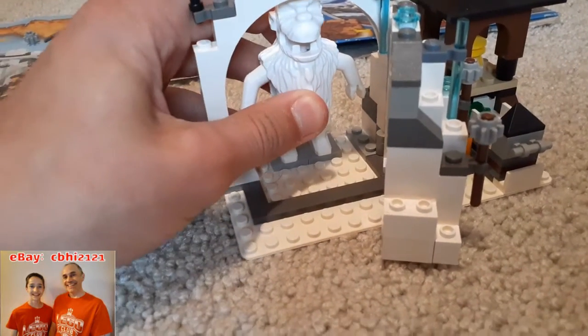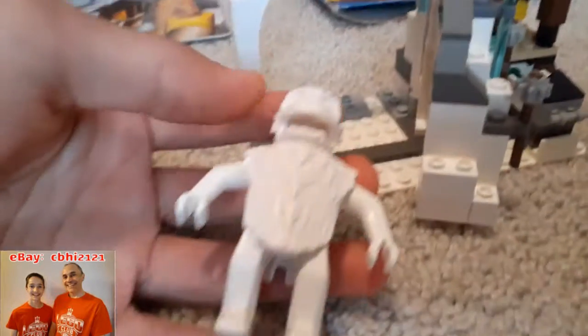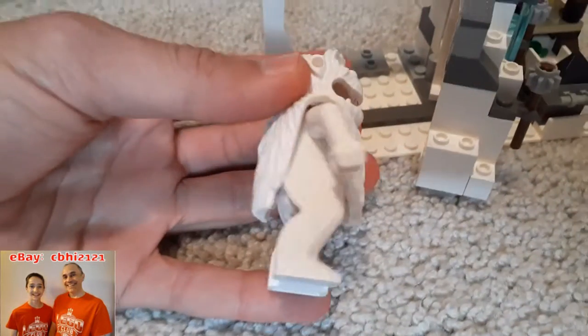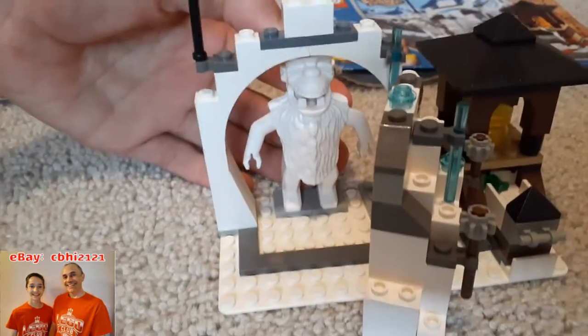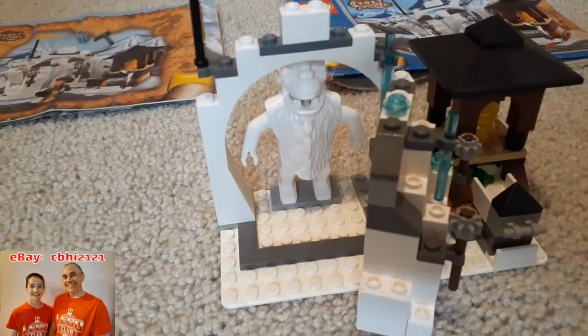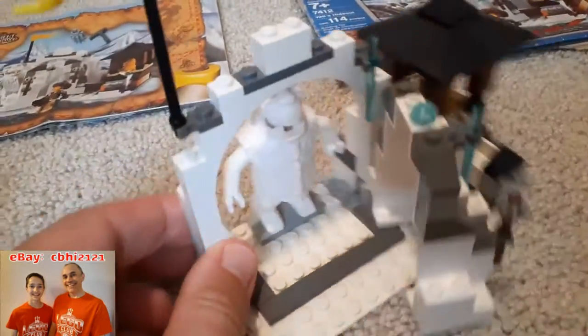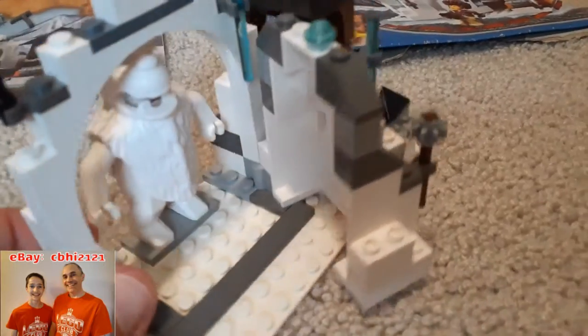He is 100% complete. He is not one piece, but it is a LEGO Yeti. I thought it was interesting how he was put together. So that's one of the cool parts for me. Looking at the back, there's nothing in there — it's just the back of that piece.